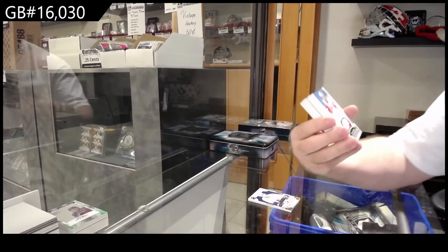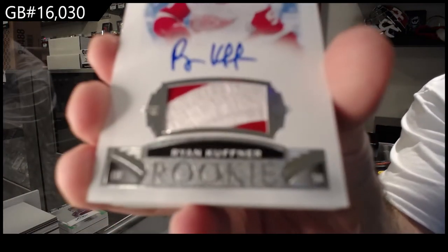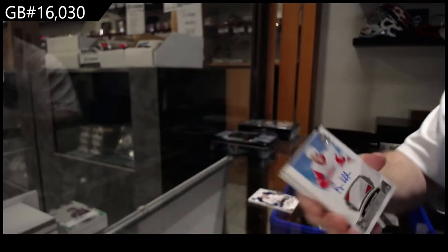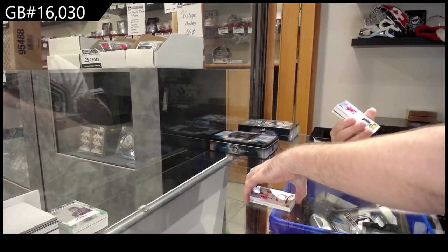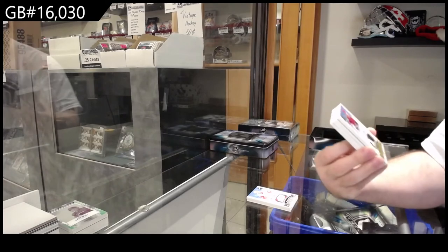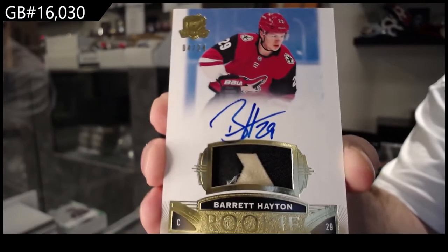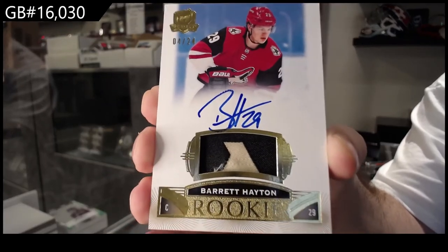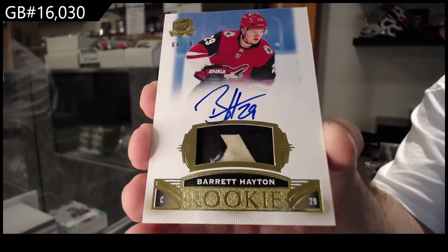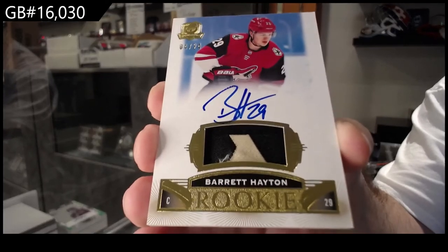Vancouver 249 Kuffner for the Red Wings. Can anyone look up what the Fox sells for? Kuffner. We've got number 24 gold rookie patch auto — Barrett Hayton, Coyotes. Gold rookie patch auto, Barrett Hayton. That's pretty damn nice.